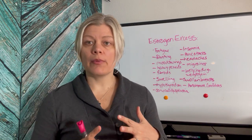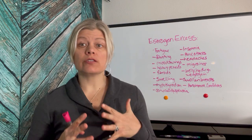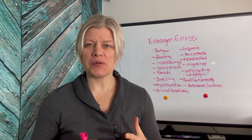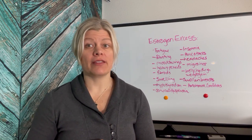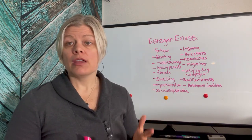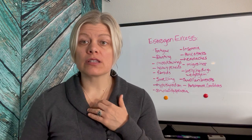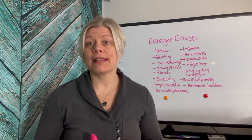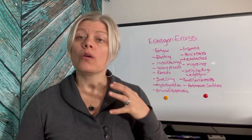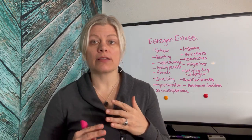It's not uncommon in perimenopause to experience symptoms of estrogen excess. As we're headed towards menopause, our hormones can go on a roller coaster, and estrogen in particular is the one that goes for a ride. Some of the most common symptoms include fatigue, bloating, swollen breasts, mood swings, migraines, headaches, and panic attacks — all associated with hormones on a roller coaster as we head into perimenopause and menopause.